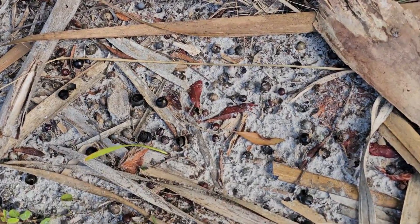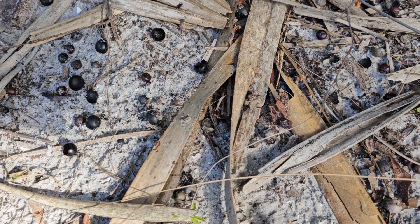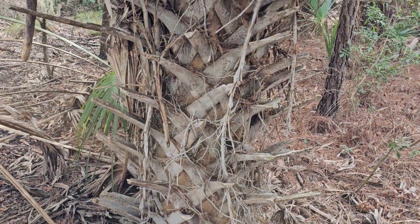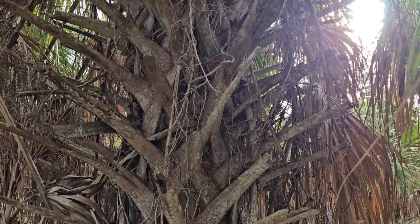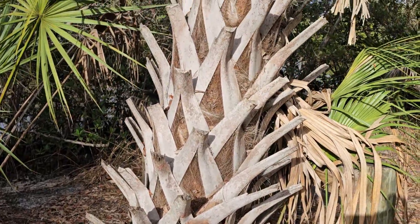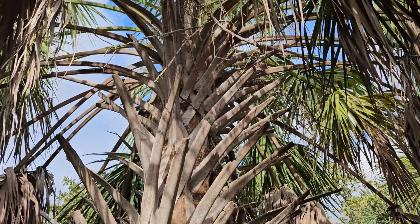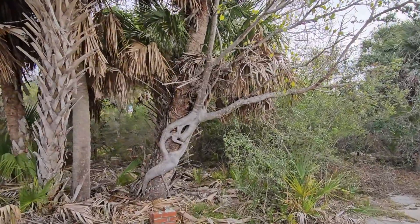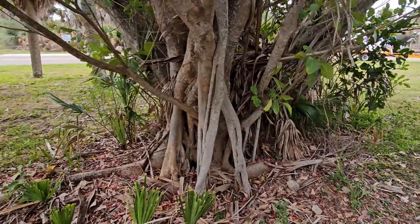These seeds can also be collected, roasted, and ground into flour, as the indigenous peoples took advantage of this abundant resource. With the bootjacks and tangles of fronds, there are just so many places for organisms to hide from predators, make nests, and be protected from extremes of sun and wind. There are also many epiphytic plant species, air plants, and ferns that will grow on these, including the strangler fig, which may ultimately lead to the demise of the sabal palm. You'll have to check out my episode on strangler figs.